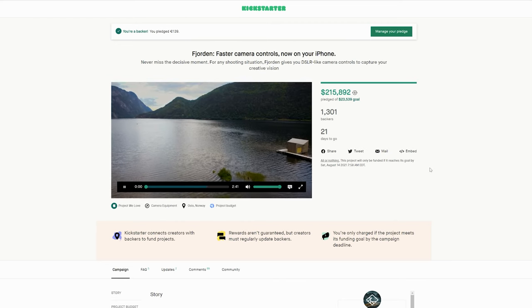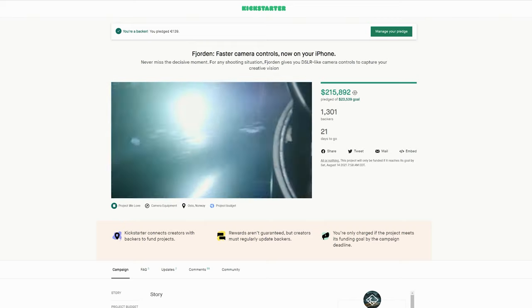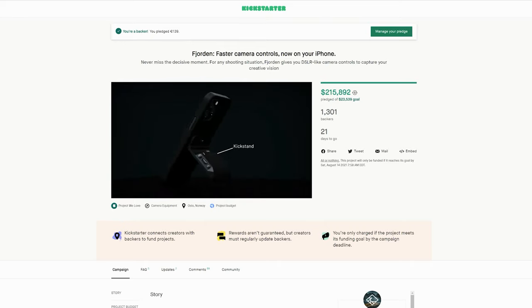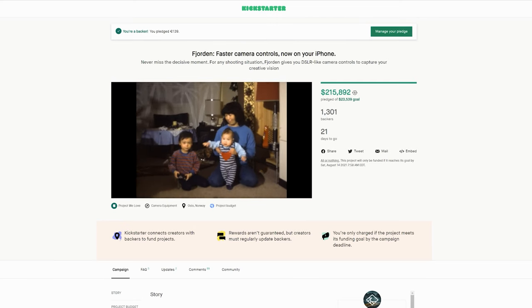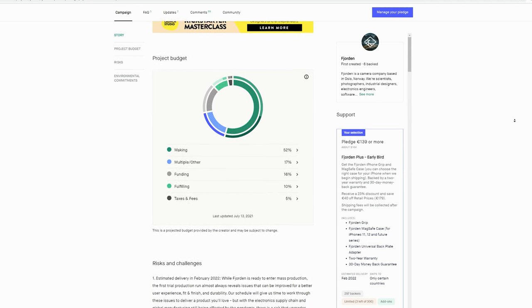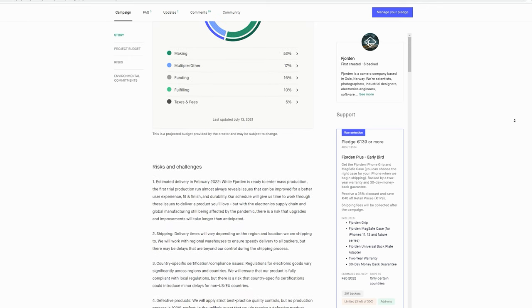Now I'm going to analyze this campaign through the lens of a Kickstarter veteran. At the time this video is being recorded, Fjorden has raised $217,102 of a $23,539 goal. It's important to note that this goal seems exceptionally low for the scope of this product — it's a potential red flag, but there are some justifiable reasons. Kickstarter only provides funding for successful projects, so a lower funding level makes it likelier to acquire funding. Additionally, the price could be low due to outside investors or previously acquired capital. Their project budget assigns 52% of their funding to making, 17% to miscellaneous/other, 16% to funding, 10% to fulfilling, and 5% to taxes and fees.